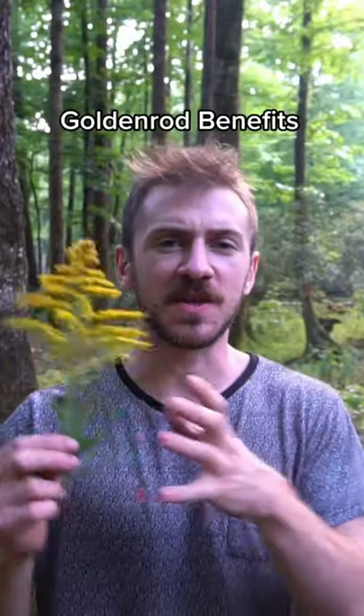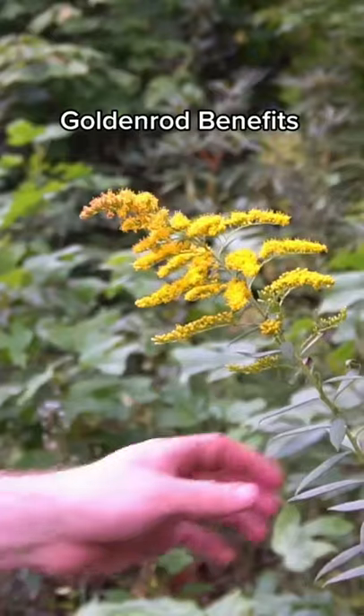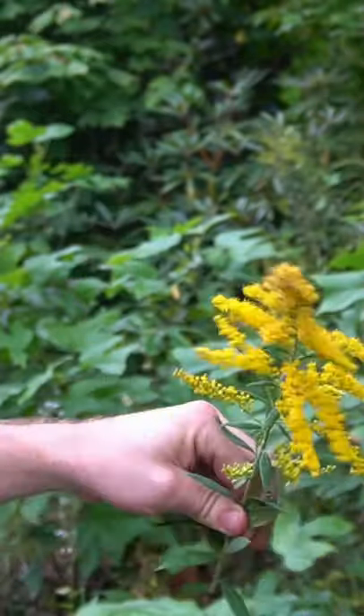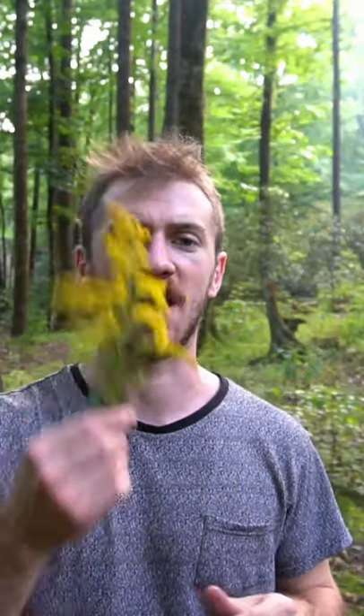This abundant flower is synonymous with autumn and is great for alleviating seasonal allergies. The leaves and flowers of goldenrod are anti-inflammatory, can be used to treat urinary tract infections, sinus congestion, and also improve heart health. You can use the leaves and flowers to make delicious tea or make a tincture. I'll have a tincture of this plant on my herbal shop, sonofabear.shop, by the end of next month. You can sign up for my newsletter to be notified when that comes out.